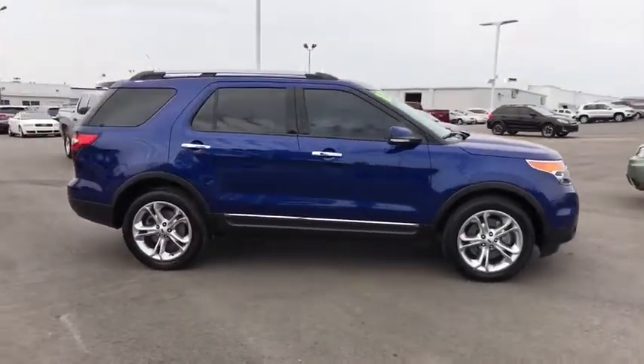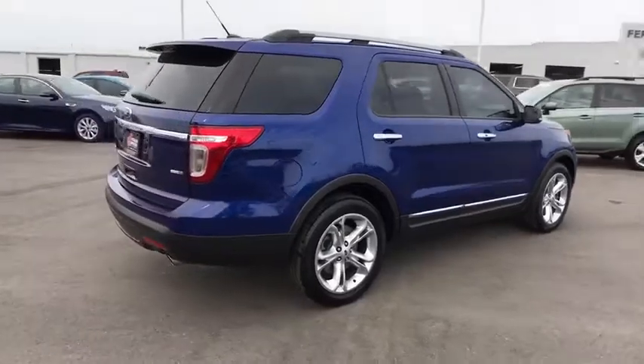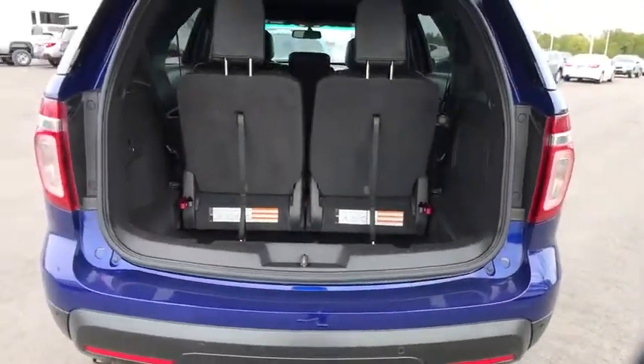Here are some of this vehicle's great options: traction control, power passenger seat, remote engine start, stability control, keyless entry, anti-lock braking system, backup camera, steering wheel audio controls, Bluetooth.